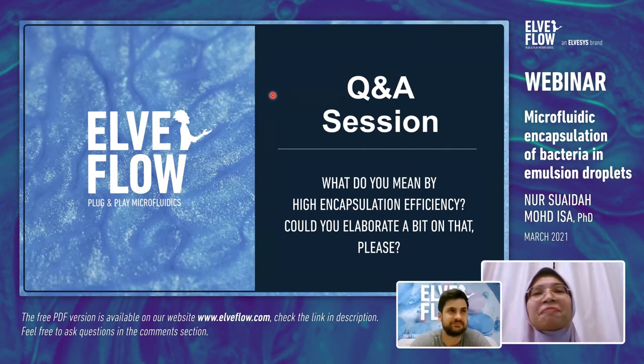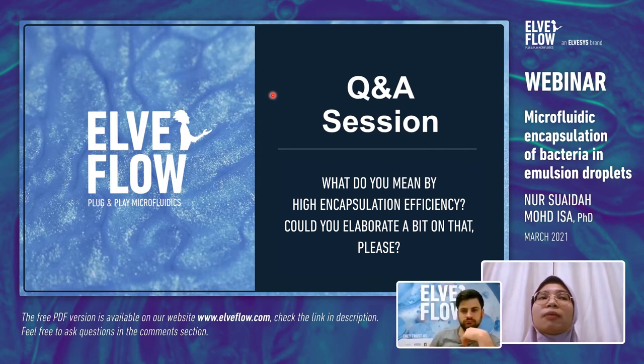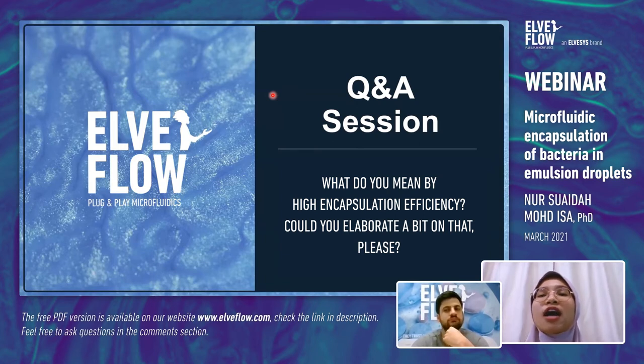High encapsulation efficiency means that when we make the droplets, we don't find any bacteria inside the W2 phase — all bacteria are in the W1 phase during encapsulation. We are able to achieve a very high encapsulation efficiency of around 99%. This is much more challenging to achieve with other encapsulation methods such as homogenization.